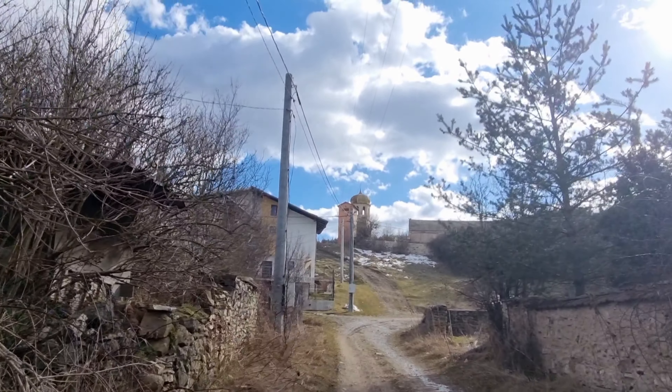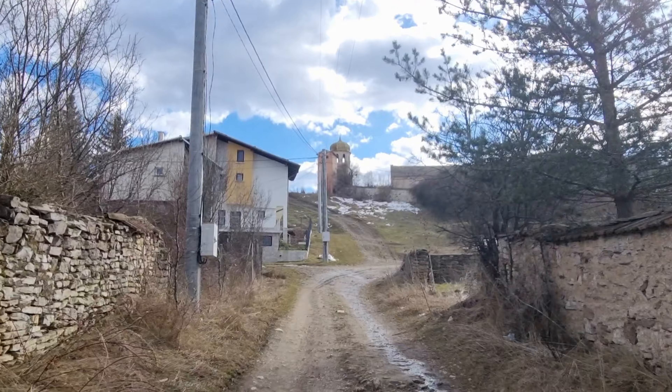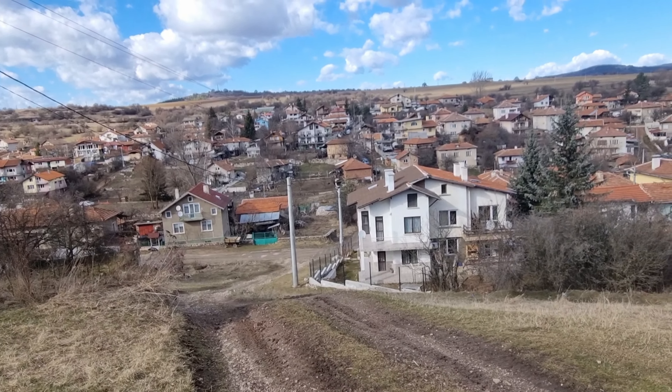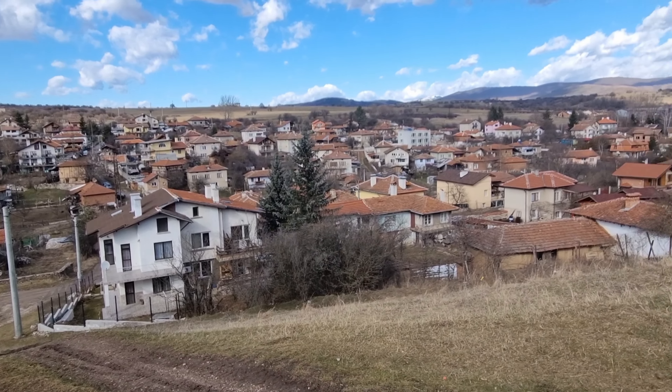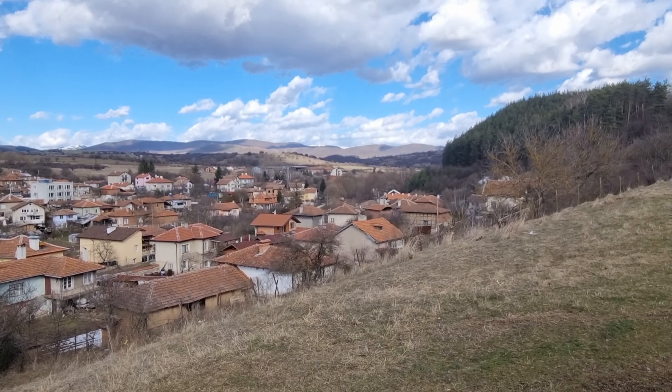Up there it looks very scenic. So here's the village, Goloma Rakavica, which means something like "big glove" in old language.